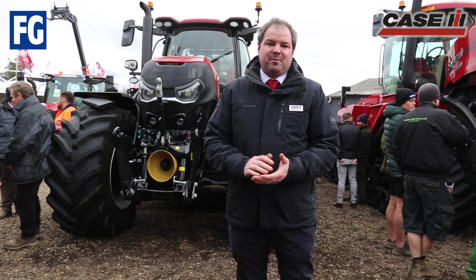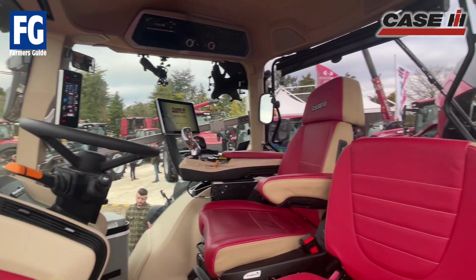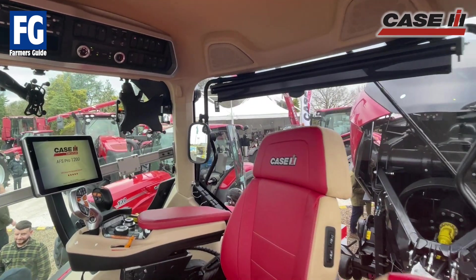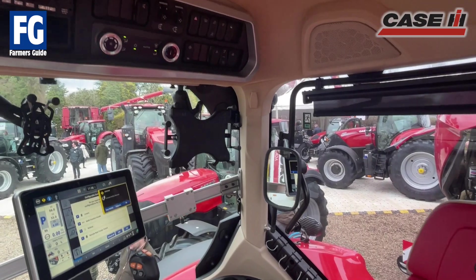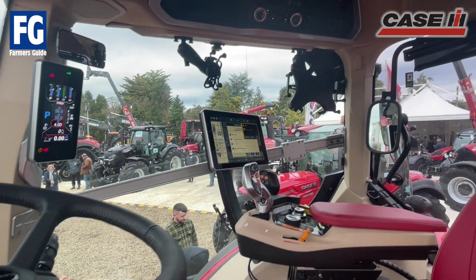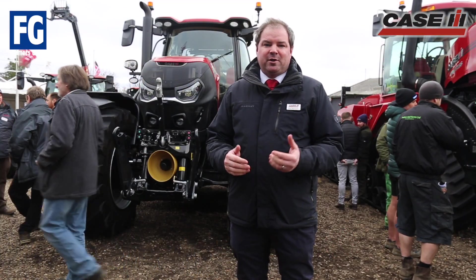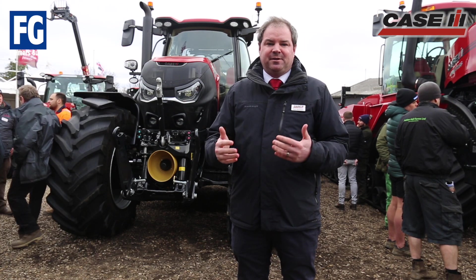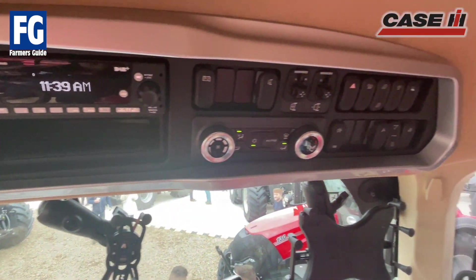They're all with our 6.7 litre Stage 5 engine. The key changes from the previous model are surrounding the cab. We've put the operator at the heart of everything that we've updated. So we have a new multi-controller armrest, a new AFS Pro 1200 display and of course a larger cab. The tractor comes fully connected with three years of AFS Connect telematics. We can remotely connect to the tractor, instantly sharing data, analysing data and of course analysing the tractor and its parameters.